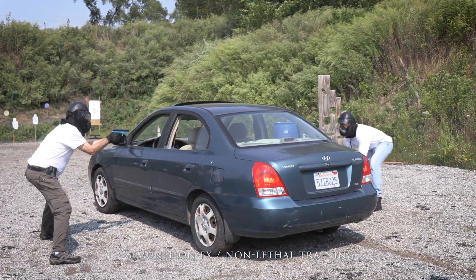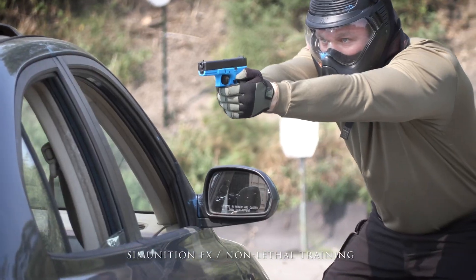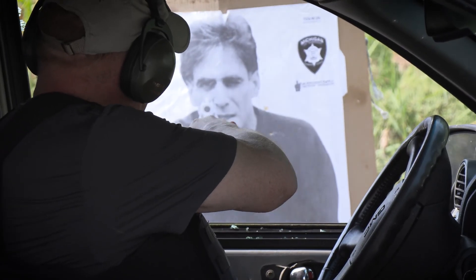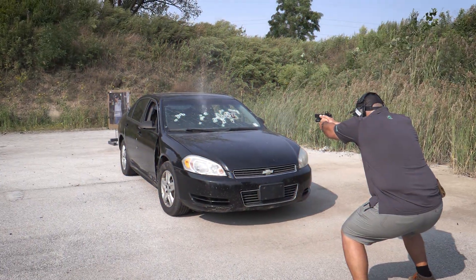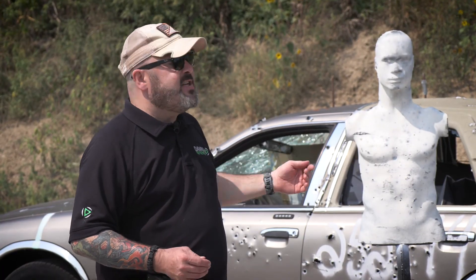Hey everybody. One of the things we're doing in this vehicle combatives course is to push our students outside of their comfort zone. Whether or not they're a beginner, intermediate, or perhaps advanced shooter, we're exposing them to some tools and props that will get them to do things they can't do at their normal range. Basically seeing what employing a weapon from inside or outside of a vehicle does — the results of rounds going through glass or metal and the results they have on the targets. And of course, a chance to fight a robot who's a moving 3D target, which obviously adds some realism to what we're doing.